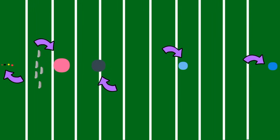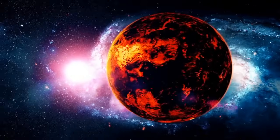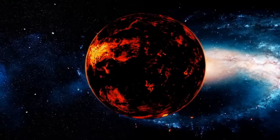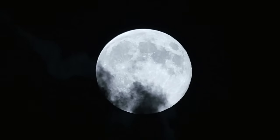Mercury is the smallest terrestrial planet, and Earth is the largest. However, Venus and Earth are very similar in size. Mercury and Venus do not have any moons. Planet Earth has one, and Mars has two moons.